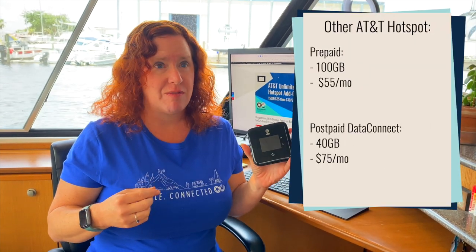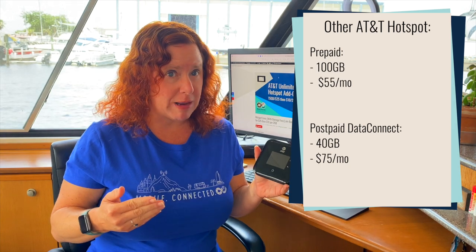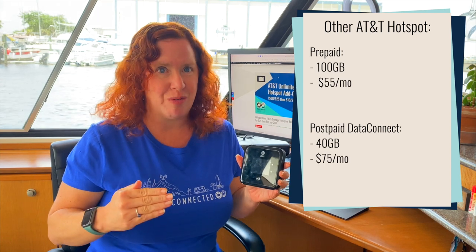Those overcharges can add up pretty quickly, and it's kind of odd because AT&T just a couple months ago launched a hotspot plan on their prepaid service for $55 per month with 100 gigabytes of high-speed use — then it slows down to 128 kilobits per second, or you can add on more data. They also offer on their data connect postpaid plans for $75 a month, where you get 40 gigabytes of high-speed mobile hotspot use on postpaid, which is higher priority than prepaid, and then that one also just slows down when you hit your cap.